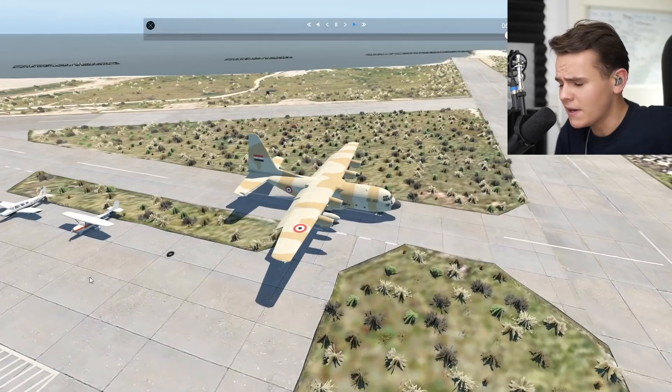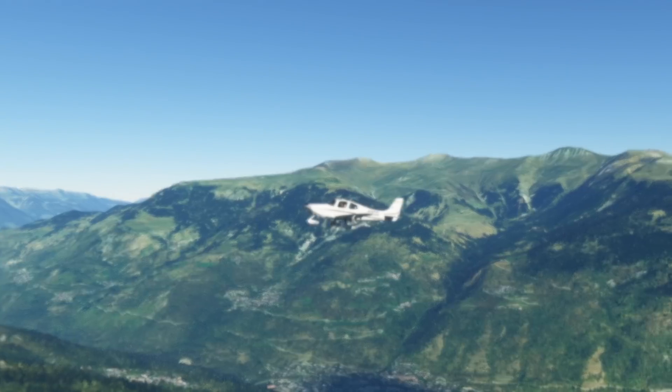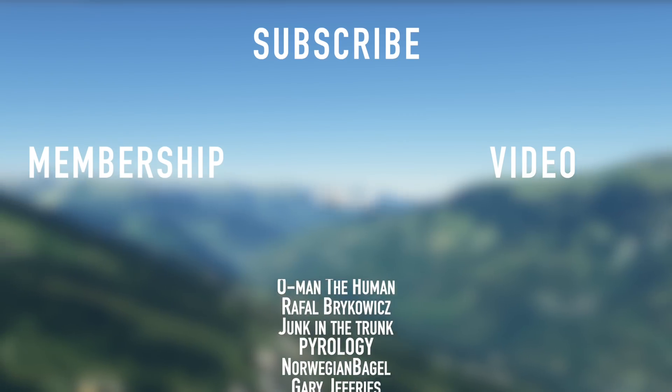Thank you so much for watching today's video and I'll see you guys tomorrow as always. Good night. Thank you to all my members here on YouTube.